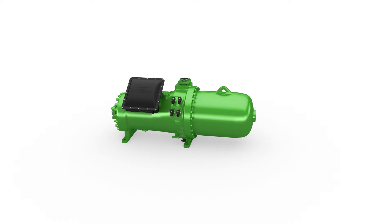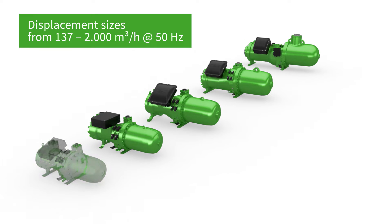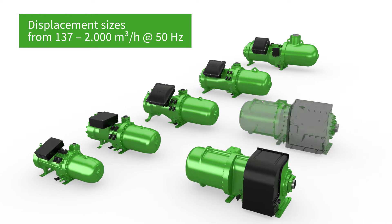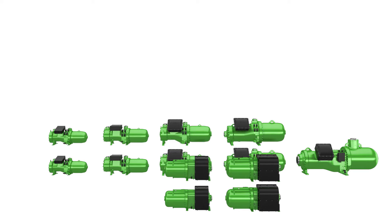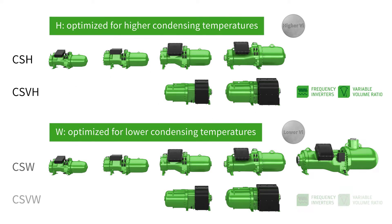The product range includes 7 housing sizes with a total of 30 displacement sizes. There are 2 VI versions per displacement for adapting the compressors to the unit operating conditions.